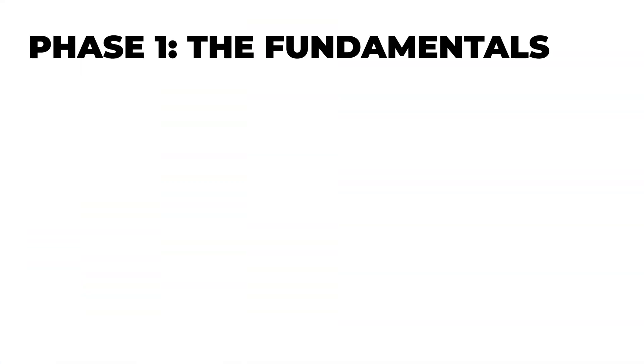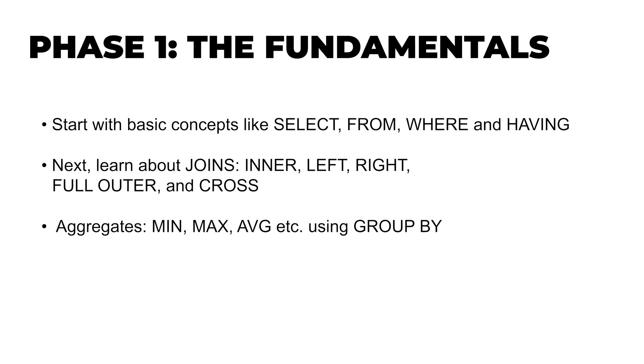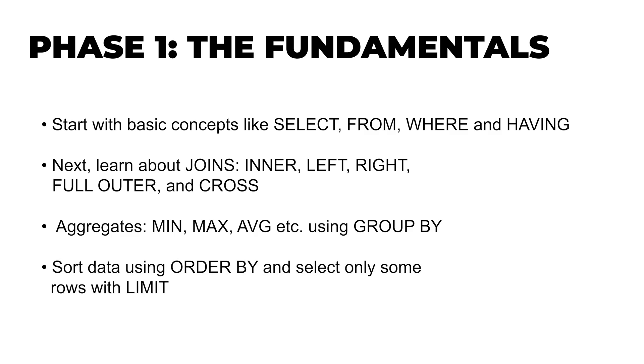Phase one is the fundamentals. Start with basic concepts like SELECT, FROM, WHERE, and HAVING — these are the fundamentals you'll use in basically every query. Next, learn about joins, which are the different ways to combine data from multiple tables. You need to really understand the differences between INNER, LEFT, RIGHT, FULL OUTER, and CROSS joins, and when to use each one. Often you'll want to calculate aggregates like the average value of a column, and you'll need GROUP BY for that. Then sort your data using ORDER BY and select only the first few rows using LIMIT. This is your foundation, and honestly it covers about 60% of what you'll do in your day-to-day.